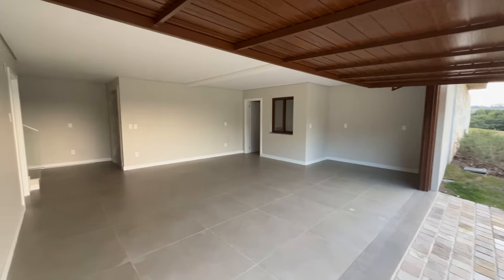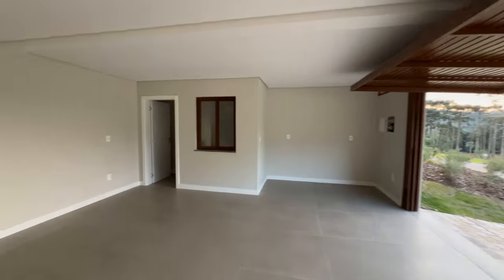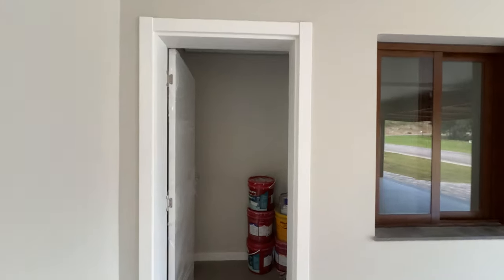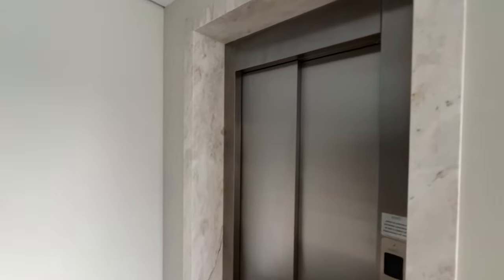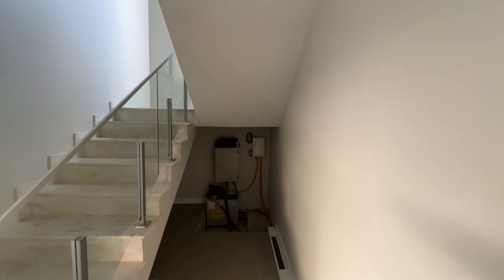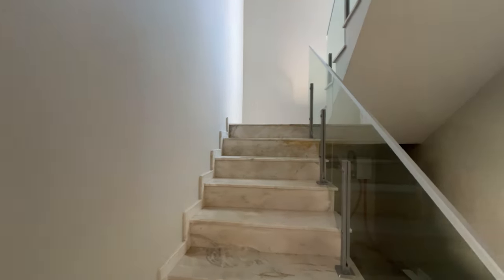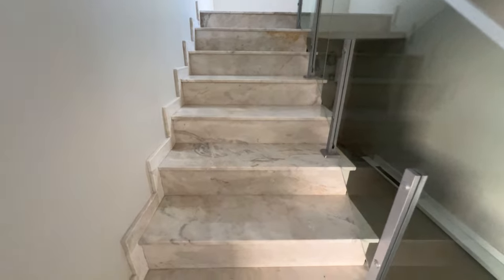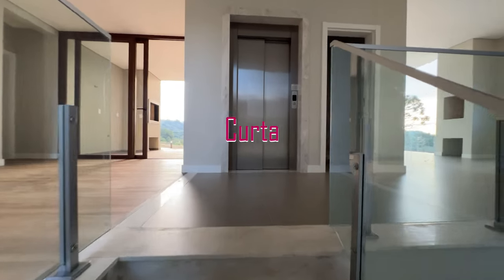Aqui a garagem para dois carros, fechada. Cabem mais dois carros aqui, fora todo o terreno de esquina. Temos uma dispensa aqui. E algo especial na casa: temos um elevador! Aqui atrás é a sala de máquinas. A escada é revestida com branco Paraná, vidro e alumínio. Vamos subir pela escada e acessar a parte do living.